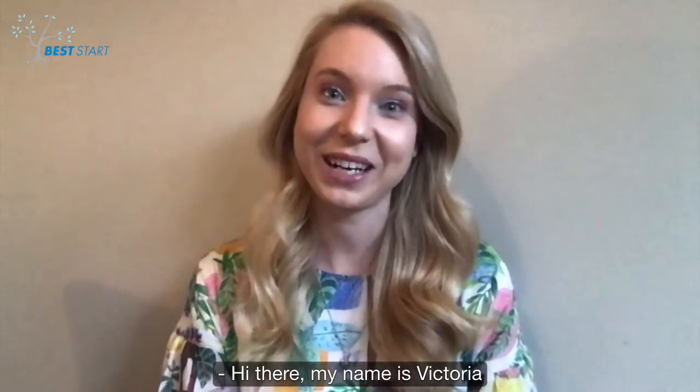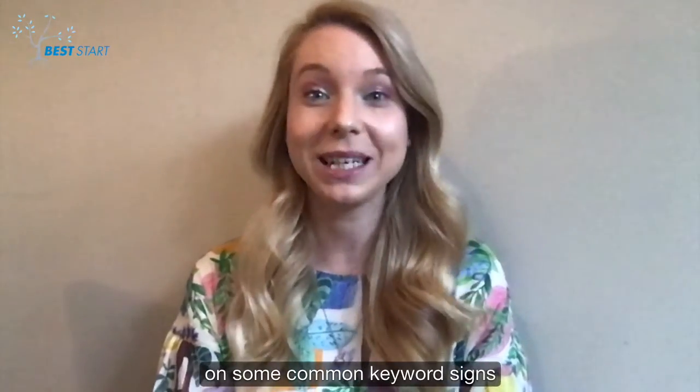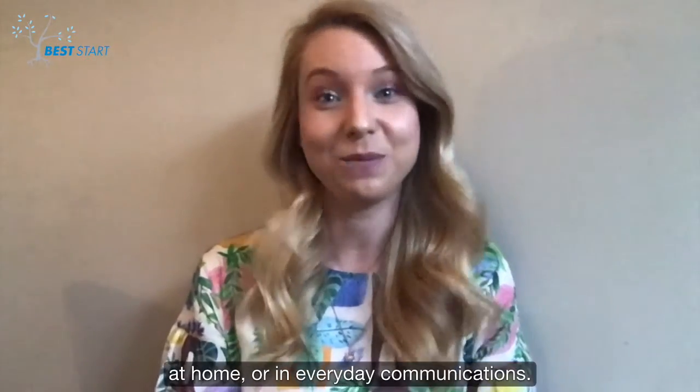Hi there, my name is Victoria and I'm one of the speech pathologists here at Best Start Clinic. Welcome to our short video on some common keyword signs you might like to use with your child during play, at home or in everyday communications.